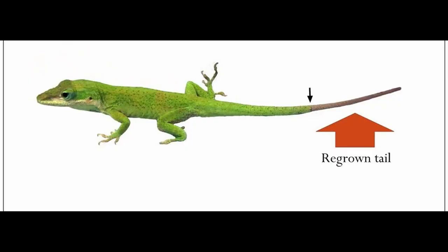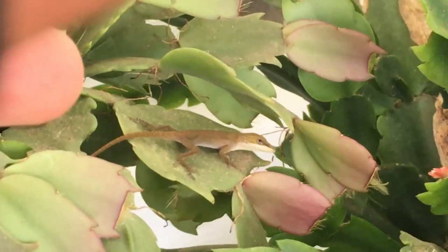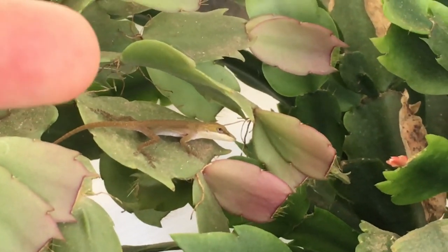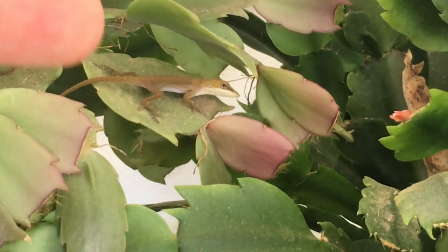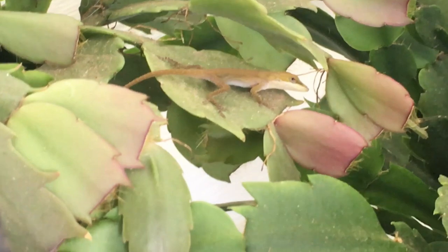After falling off, the tail will wriggle vigorously to distract the predator and give the lizard an opportunity to escape. While their tails will regenerate, they will not be quite the same, as the new one will be composed of cartilage. Because the lizard's tail is a key fat deposit and aids in locomotion, it is best to leave them alone unless you are absolutely certain you can catch it without grabbing its tail, as this nifty defense mechanism does come at a cost.